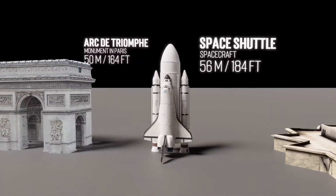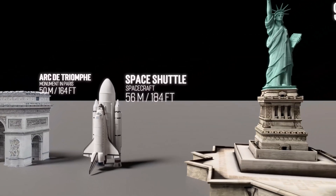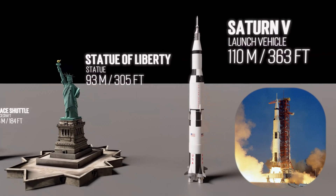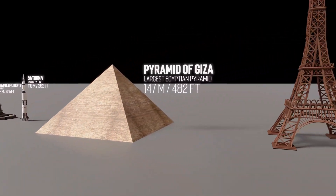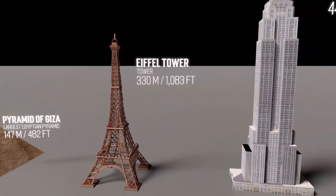This is the space shuttle. Eventually retired in 2011, it was one of the main transportation vehicles between Earth and space. This is the Saturn V. At 110 meters, it is almost double the height of the space shuttle. This is the Eiffel Tower. It comes in at 330 meters — almost three times as tall as the Saturn V.